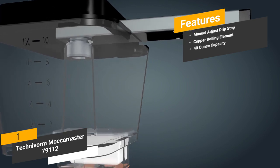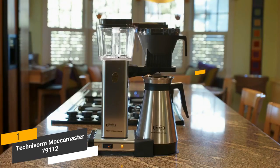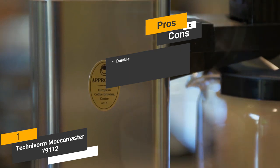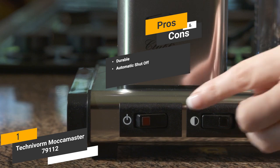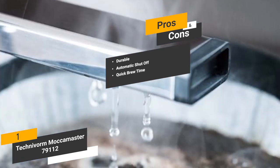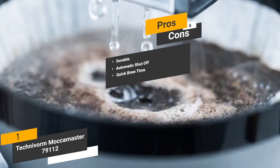The 40 oz capacity will allow you to make as much coffee as you need at any given time. Pros include durability — the metal housing will provide many years of consistently impressive performance. There is an automatic shut-off when the reservoir is empty, saving energy and ensuring safety. It also has a quick brew time, allowing you to make delicious, full-flavored coffee in just 4-6 minutes.